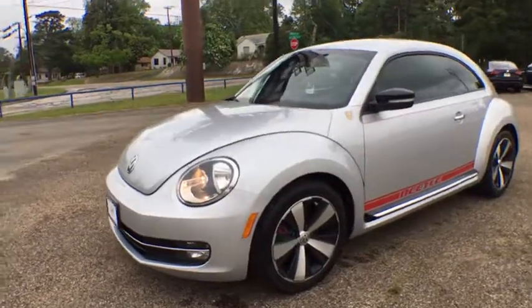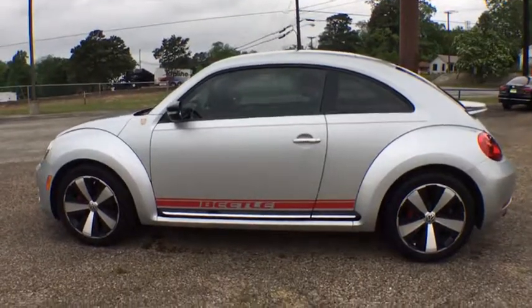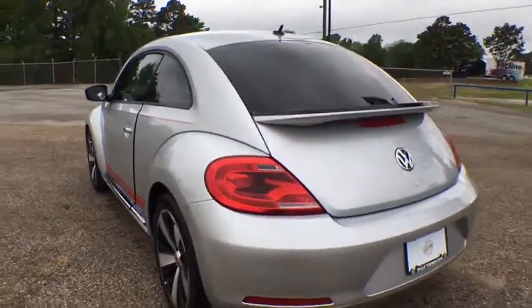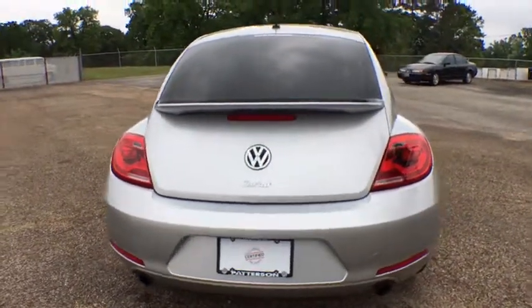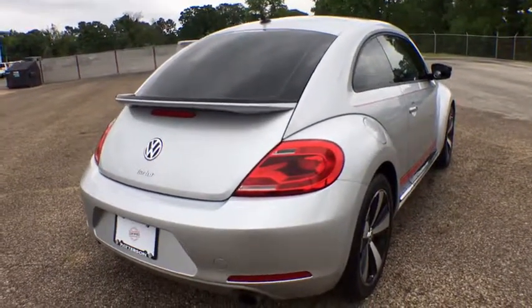The 2013 Volkswagen Beetle Sport. The VW Beetle rekindled the magic of its legendary namesake and became a ray of sunshine in an all-too-serious car market. The Volkswagen Beetle is among the top 10 best-selling nameplates of all time, ranking right up there with the Ford Model T in terms of numbers sold.